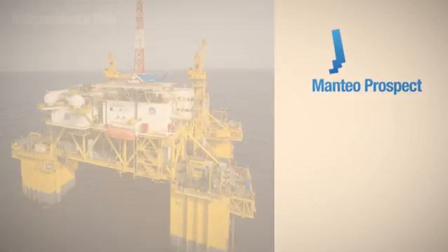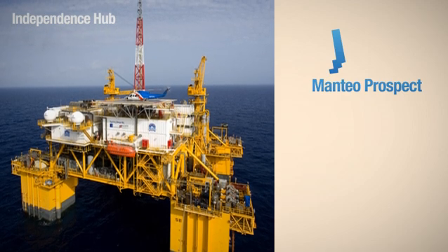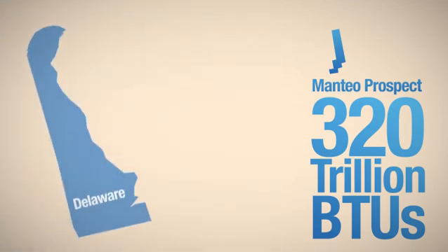If the Manteo Prospect produces as much energy as the Gulf of Mexico's Independence Hub, which it's expected to do, then it will produce 320 trillion BTUs of energy annually. That's enough energy for the entire state of Delaware.